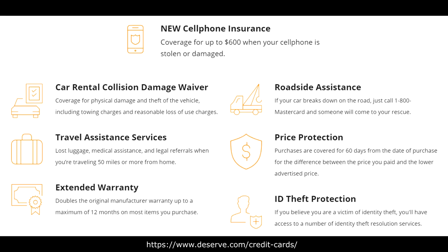With the Deserve card, you have a bunch of different perks: cell phone protection up to $600 if it's stolen or damaged, car CDW, travel insurance, extended warranty up to 12 months, roadside assistance, price protection, and ID theft protection.